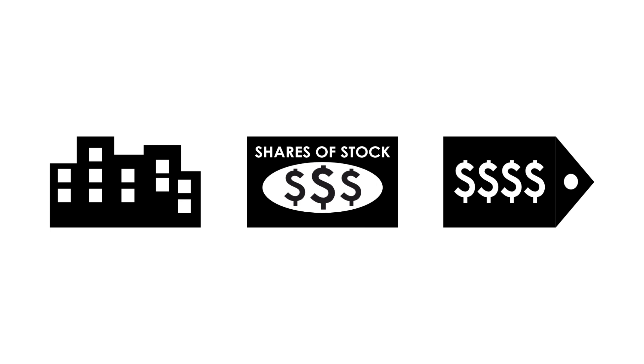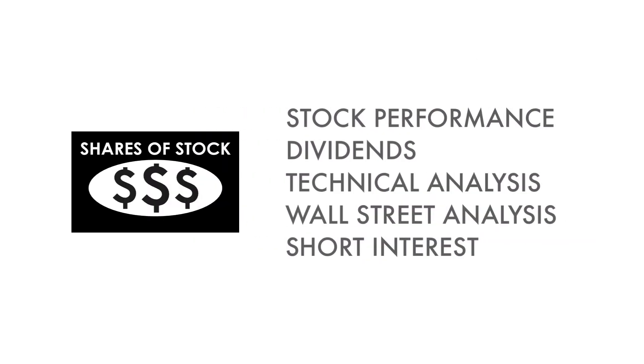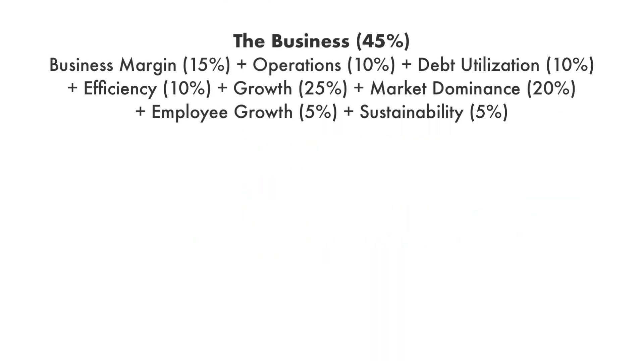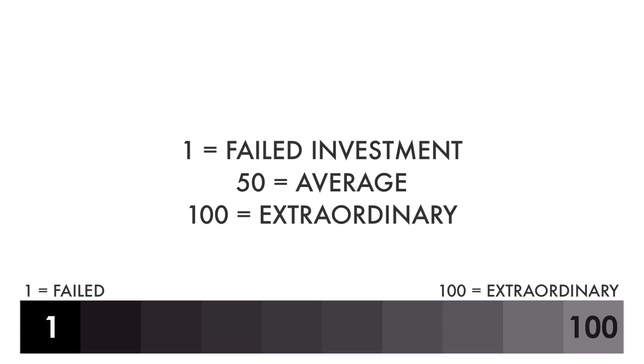The company analysis is divided into three broad factors: the business, the stock, and the price. These three factors are subdivided into 14 metrics that give us the complete picture of the company. Each factor and each metric are given different weight, together adding up to 100% of the overall analysis. Each factor and metric are then given a grade from 1 to 100, with 1 being a failed investment, 50 being average, and 100 being extraordinary.